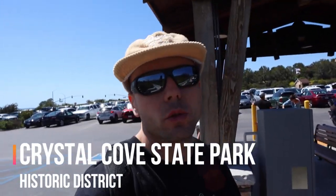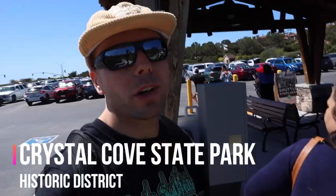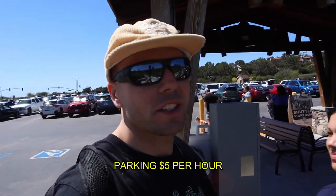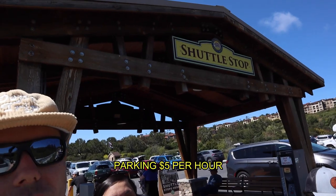What up fam? Made it down here to Crystal Cove State Park. We're going to go down and check out the historic district today. We just parked — it's $5 an hour. We're over here at this little shuttle stop. We're going to pay and hop on the little shuttle and take you down to the beach. Let's go.